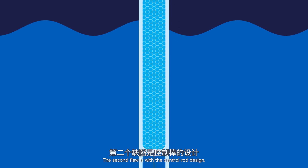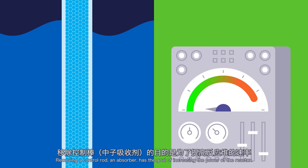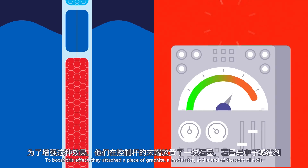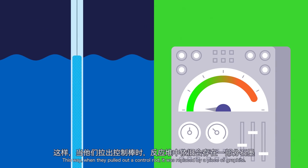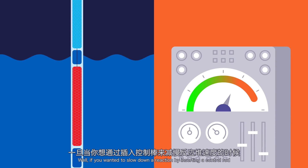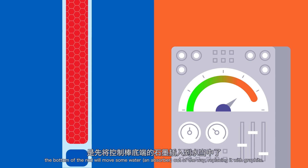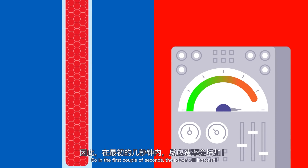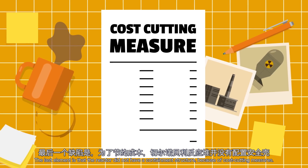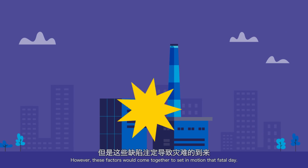The second flaw is with the control rod design. Control rods and moderators have opposite effects — removing a control rod, an absorber, increases the power of the reactor. To boost this effect, they attached a piece of graphite, a moderator, at the end of the control rods. This way, when they pulled out a control rod, it was replaced by a piece of graphite. But if you wanted to slow down a reaction by inserting a control rod, the bottom of the rod would move some water — an absorber — out of the way, replacing it with graphite. So in the first couple of seconds, the power would actually increase. The last element is that the reactor did not have a containment structure because of cost-cutting measures. These factors would come together to set in motion that fatal day.